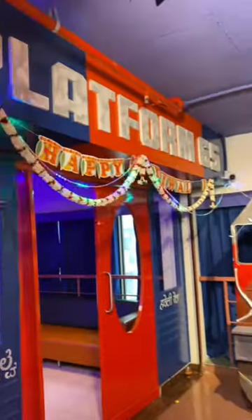Hello, hi, Namaskara. This is a train theme restaurant in Bannergatta Road — Platform 65, Train Theme Restaurant.